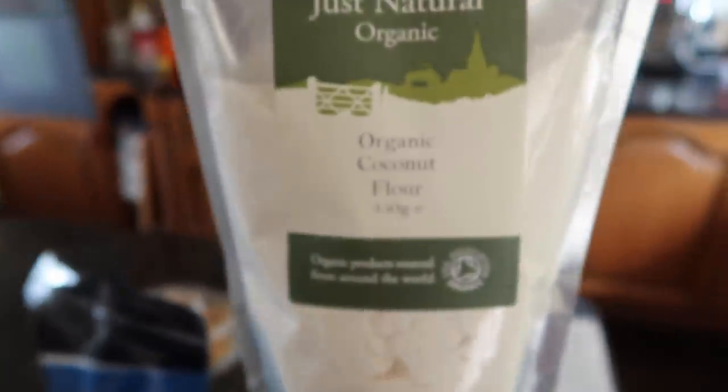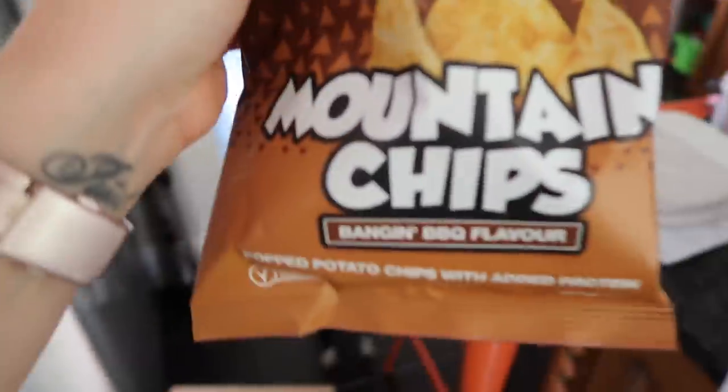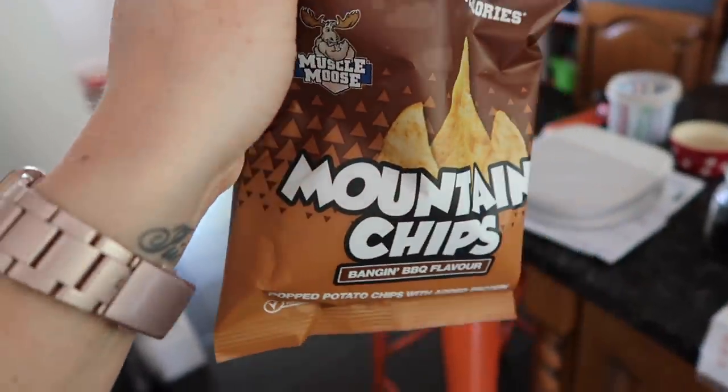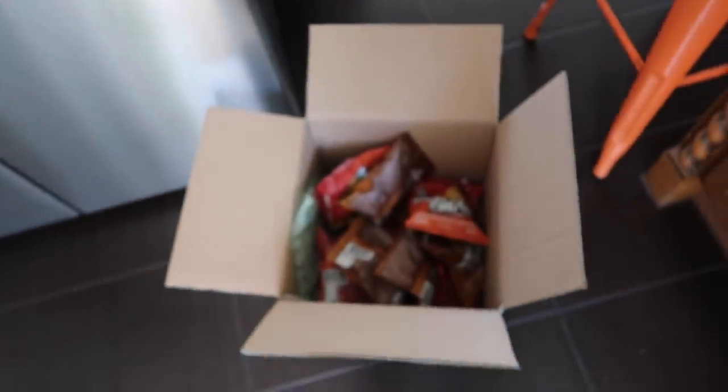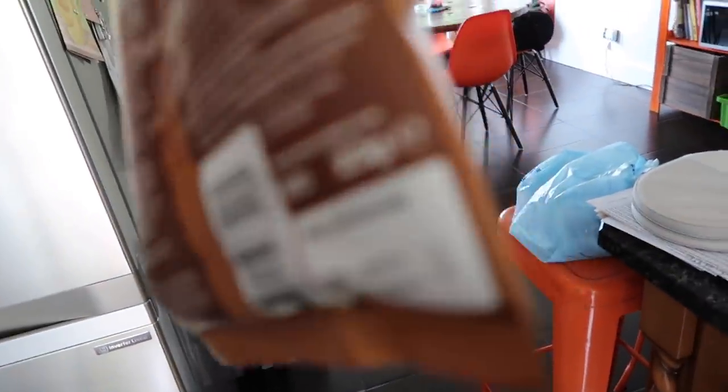The macros are pretty damn good on them as well. I've topped up my coconut flour — again for baking. And then these — I got them last time and they're really good. They're the Muscle Moose Mountain Chips, barbecue and sweet chilli sauce. Per bag they're just 2 grams of fat and 13 grams of carbs, so pretty damn good.